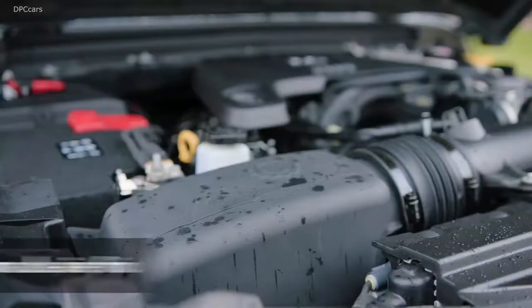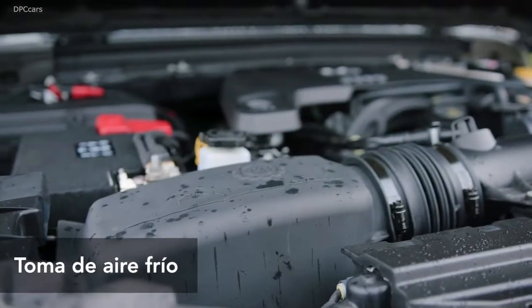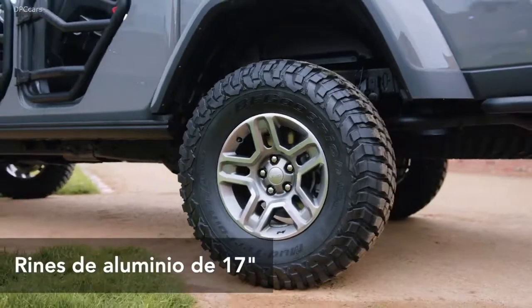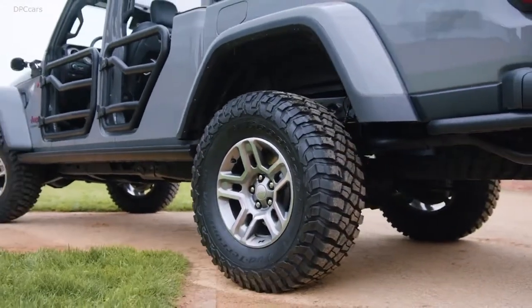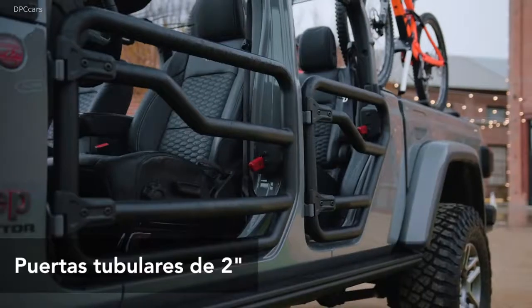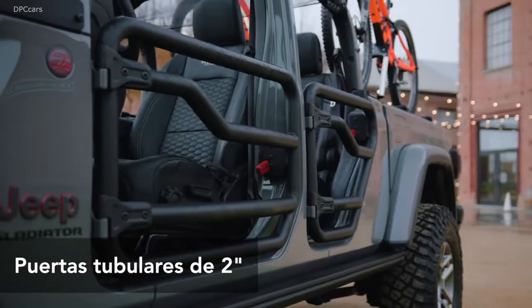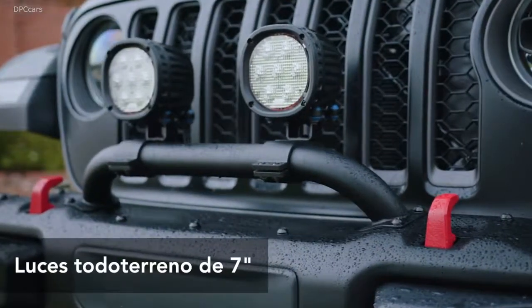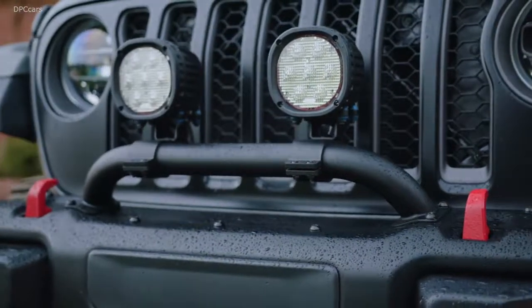The 2020 Jeep Gladiator is really the only pickup truck in segment which is going to have this open-air feel. We have a couple of components on this vehicle that help highlight that feature. One, pretty obvious, is the 2-inch steel tube doors. We also have our windshield tie-down straps, which help secure the windshield in the down position — really ideal when you're on the trail.